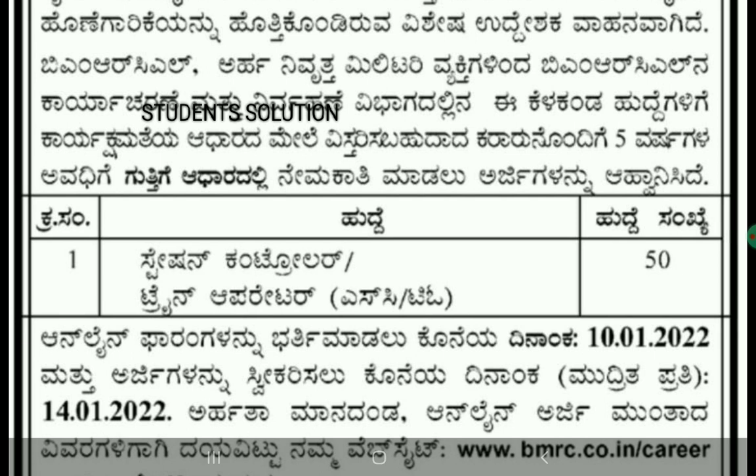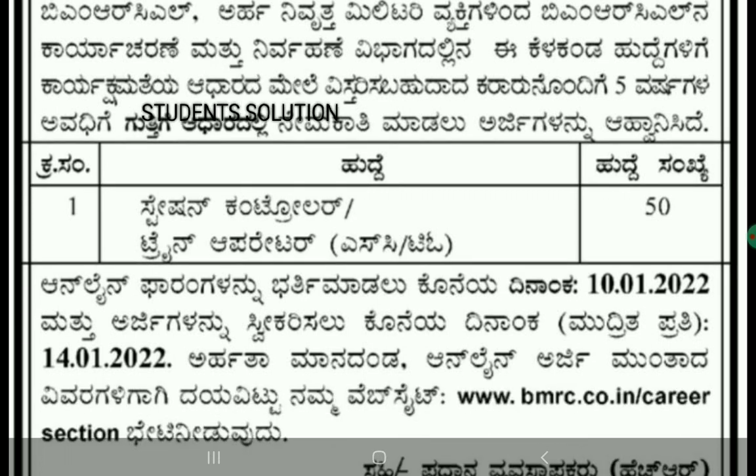We will find the application that will be available for half days. We will also find out at www.bmrc.co.in/career. We are going to visit our website at BMRC.